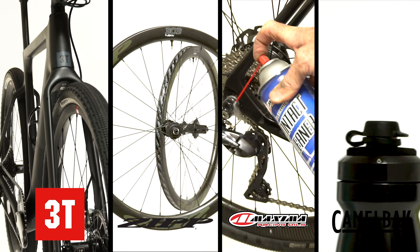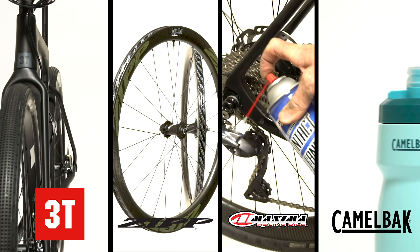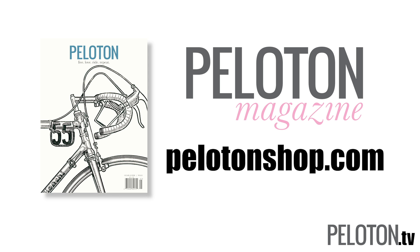Stay tuned for more of our Winter Gear Guide series very soon. We'll be looking at the ultimate pain cave setup, new saddles, wheels, apparel, and bikes. To keep up to date with all the latest gear we test here at Peloton, grab a subscription to Peloton Magazine. Head to pelotonshop.com to find our best subscriber premiums as well as Peloton apparel, back issues, and much, much more.